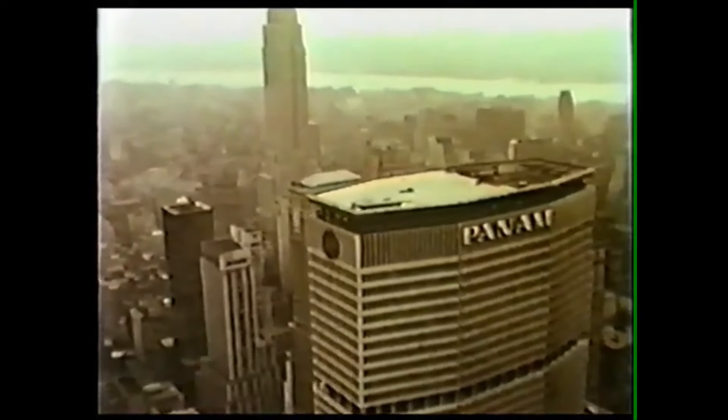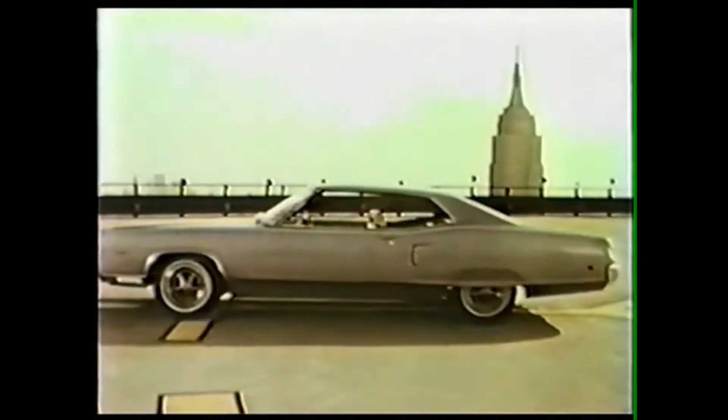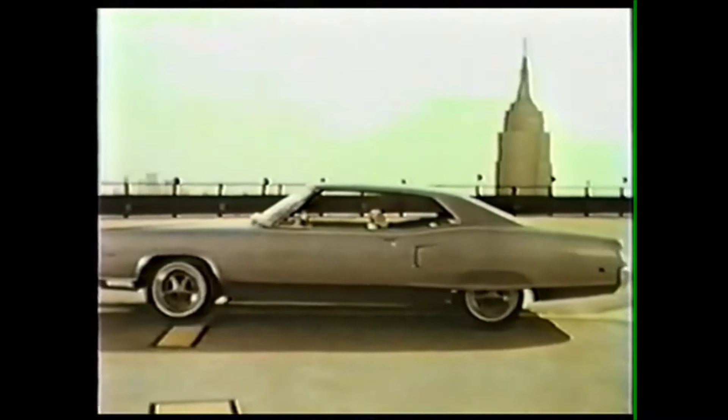One more time, right on top of the world where it belongs. Take another look at your Mercury Marauder X100. For the high-performance motor enthusiast who wants action and luxury, the Marauder X100 offers a choice of three interiors.